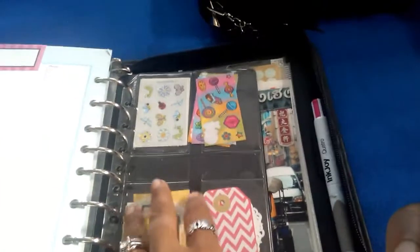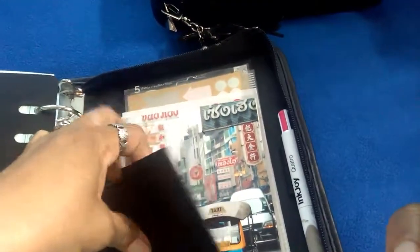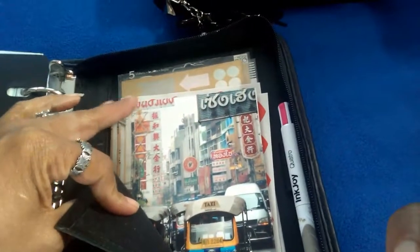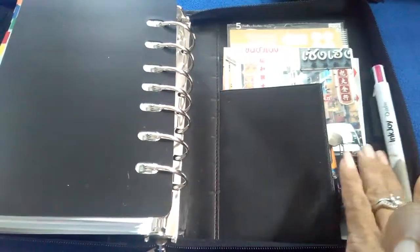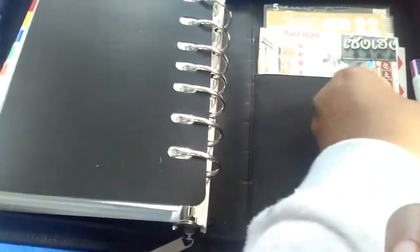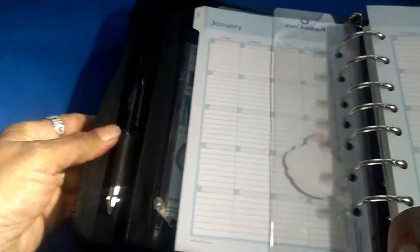I have some more stickers and tags, a page lifter, and another secretarial pocket with a picture from Japan. Then there are more stickers, page flags, and two pen holders. This is the Ink Joy multi pen holder with pink, purple, blue, and green ink, and this one is just a regular black pen — it writes so smoothly, it's fine point.